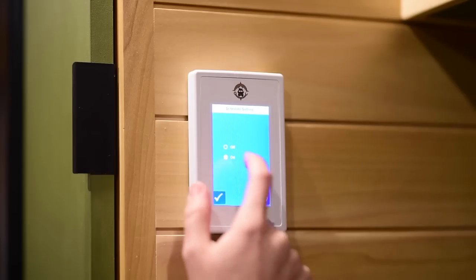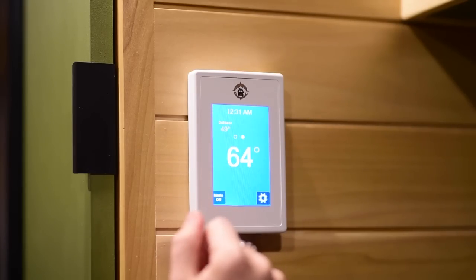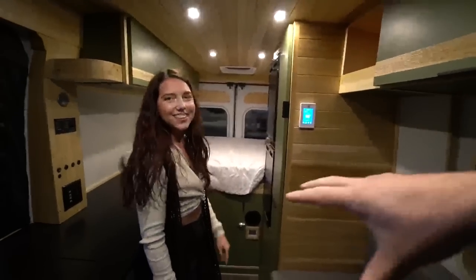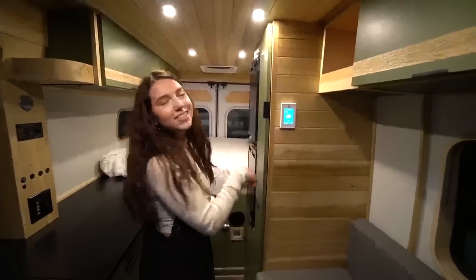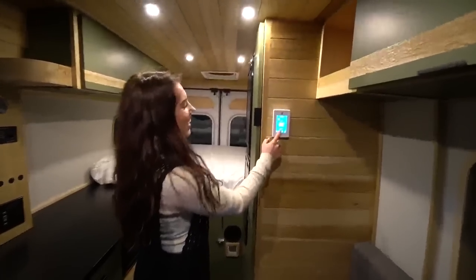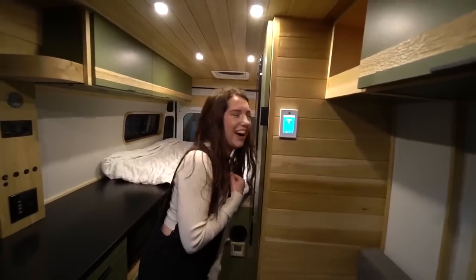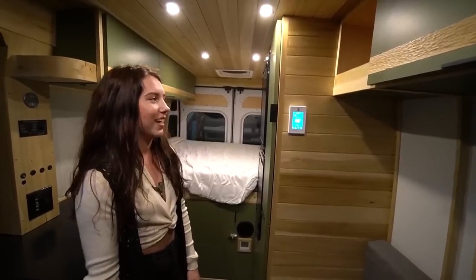Now to address why it's so toasty in here - it's about 40 degrees outside, they're inside Nomadic's warehouse, but inside the van it's 65 degrees. Actually, the heating system is set to heat to 95 degrees - that's the floor system.